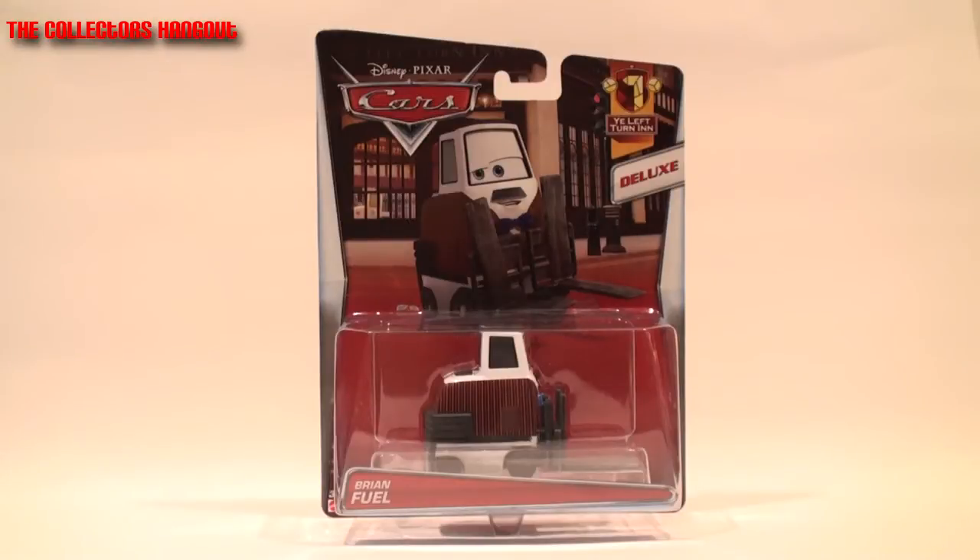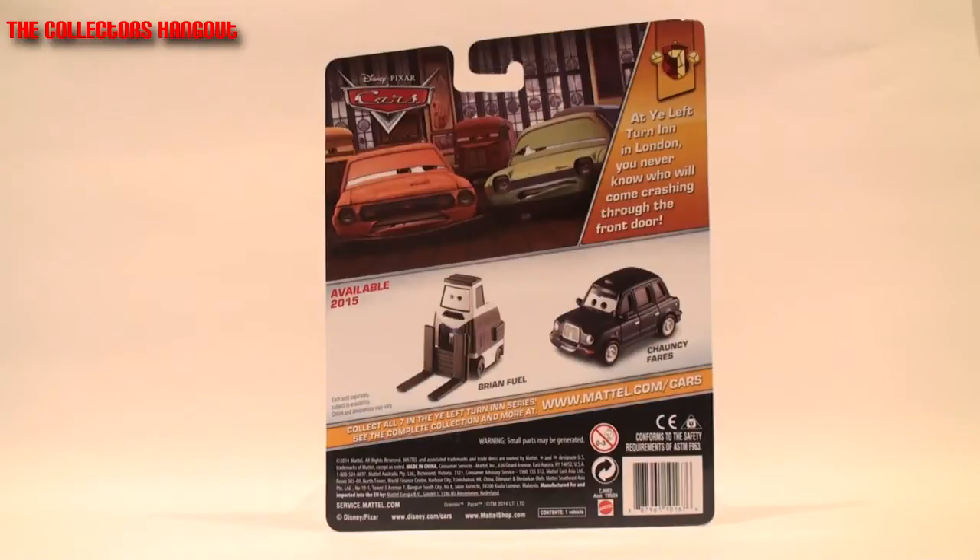The first casting we're going to talk about is Brian Fuel. He's number two of seven in the Ye Left Turn series. Here's the back of the package - the synopsis in the top right corner says: 'At Ye Left Turn Inn in London, you never know who you'll come across crashing through the front door.' We'll talk about that synopsis in a few seconds, but first let me show you what else is available for 2015. In this video we're going to talk about Brian Fuel.